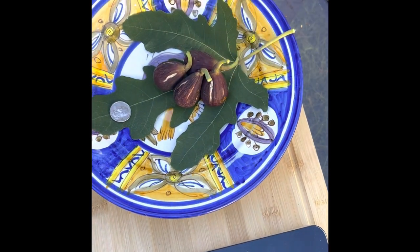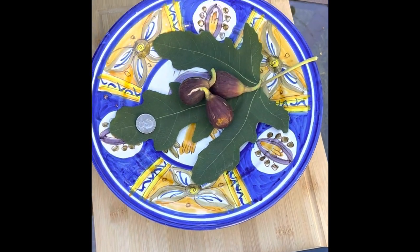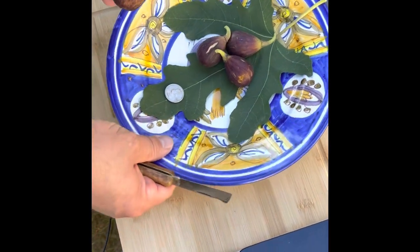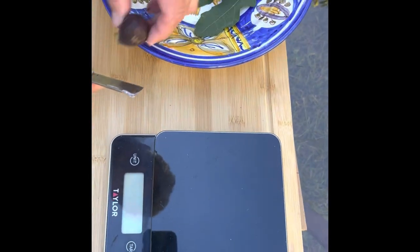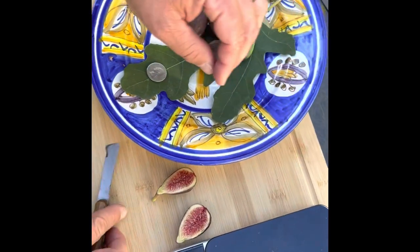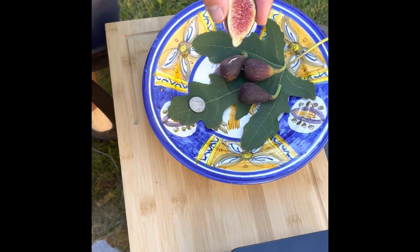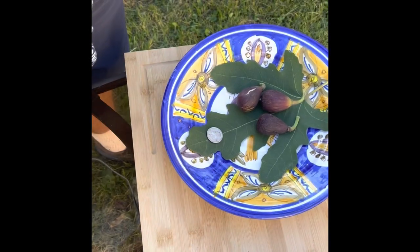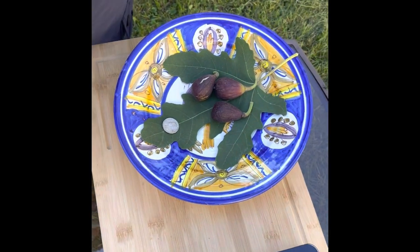It's very sweet with a nice chewy skin — the skin isn't really thick though. I tasted coconut, which usually means they're not the most ripe, but it's really good. It's got a taste that's almost citrusy to me. Let's try another one — I like the skin, yeah, it's good.